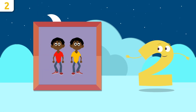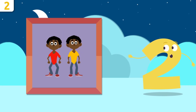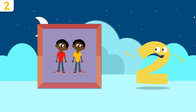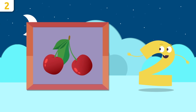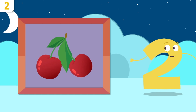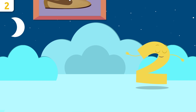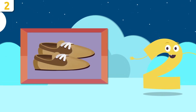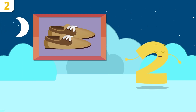Look at those twins — they're identical! How many children are there? One and two — there are two. These cherries look so yummy! How many are there? Let's see — one and two, there are two cherries. What about these shoes? How many do you see? Count with me — one and two, there are two shoes. Awesome!